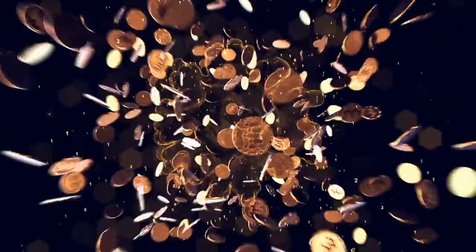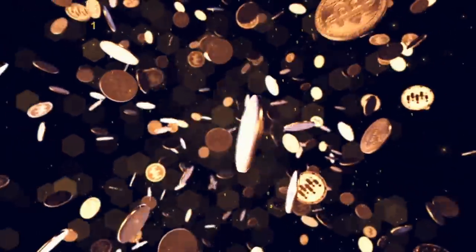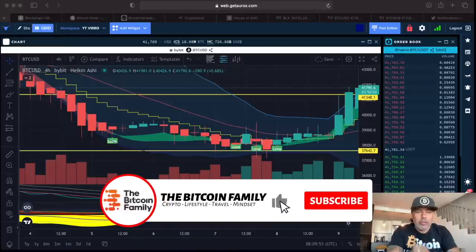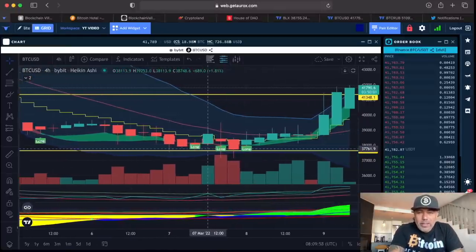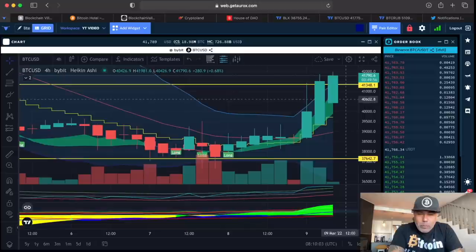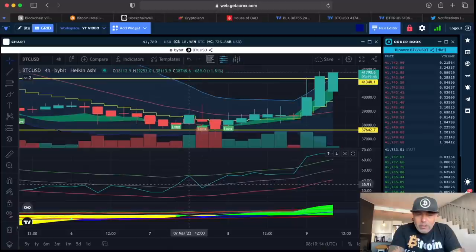This is the four-hour chart on the Oryx platform. Bitcoin is now at 41,790 — a beautiful pump last night. The BAM BAM indicator was signaling long, short, long, with no closing candles above the yellow stepping line. At the bottom, the BAM did cross the gray line but came back down.